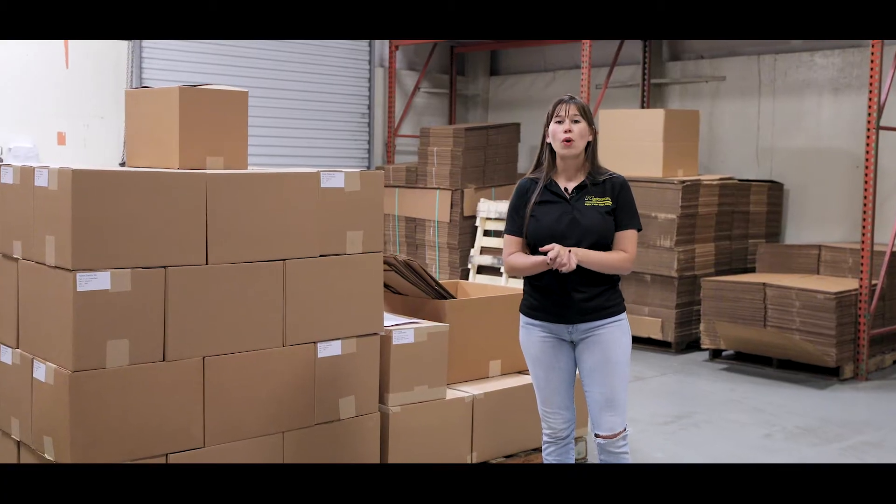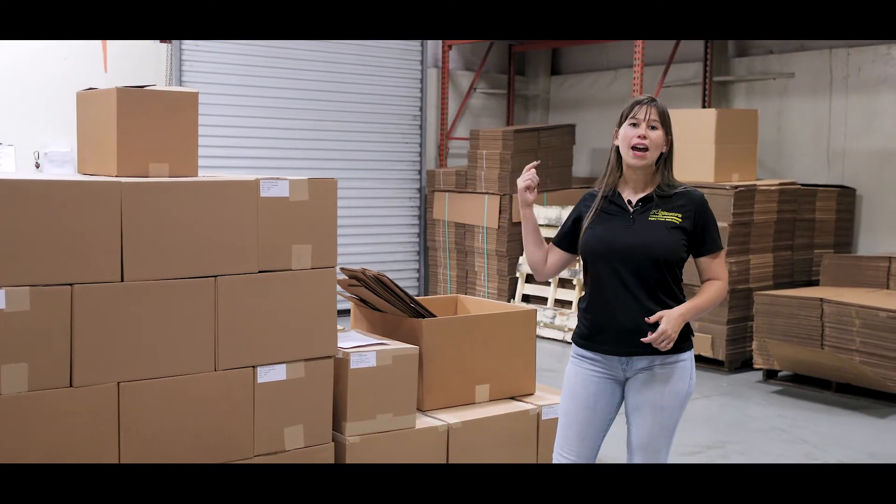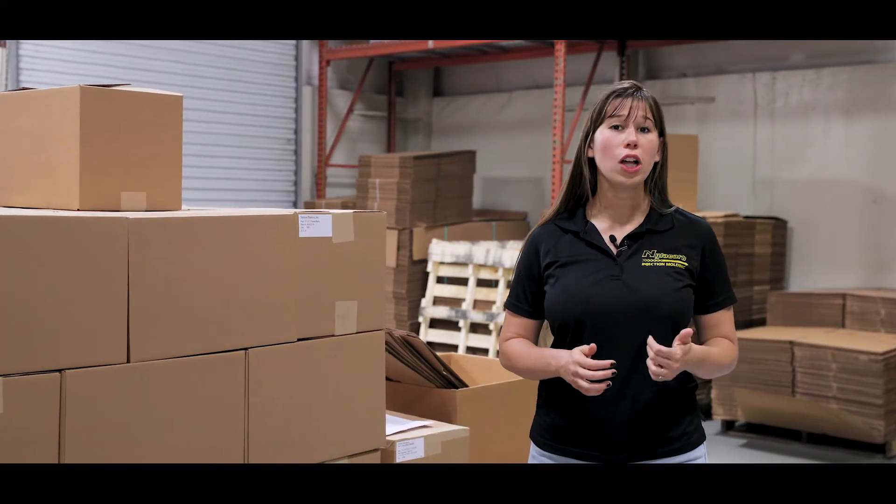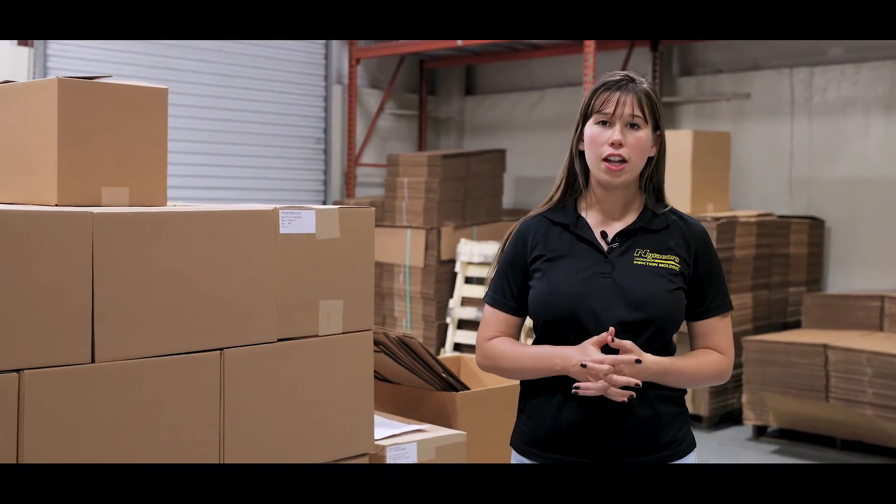Welcome to our shipping and warehouse department. Here we have a loading dock where freight trucks either bring material or they take our parts to our customers. Our warehouse also stores a lot of material and parts that are in inventory.